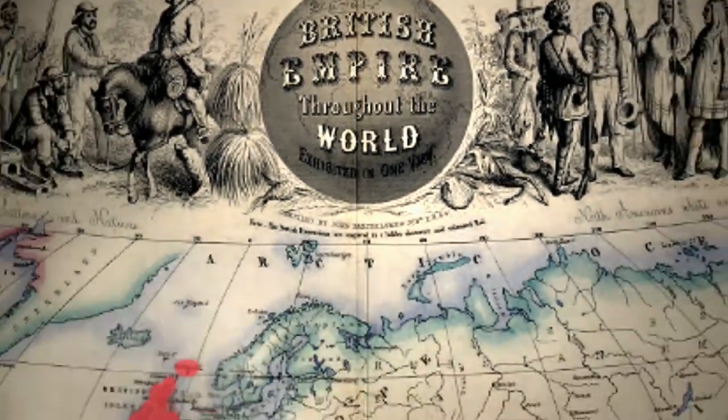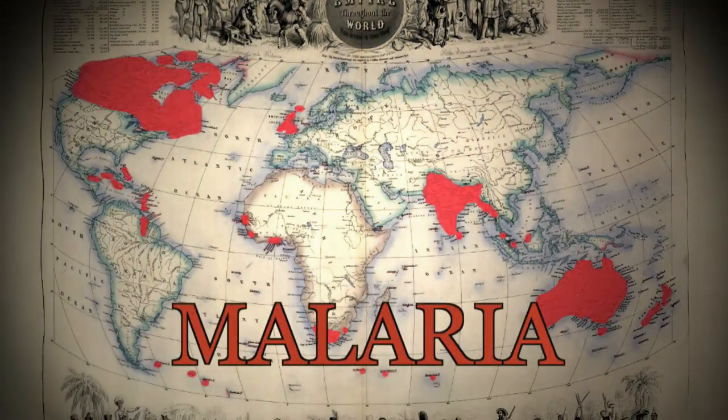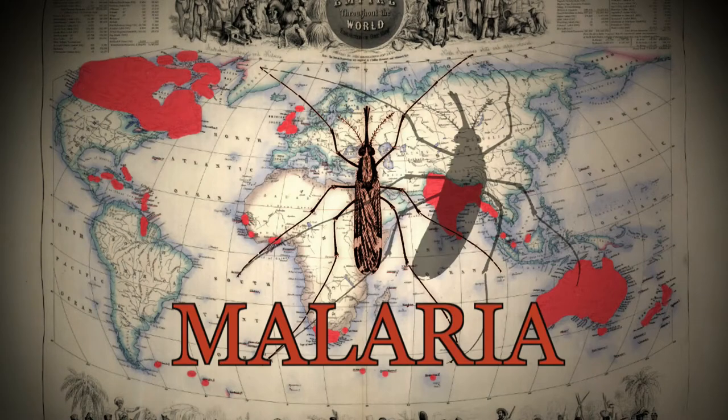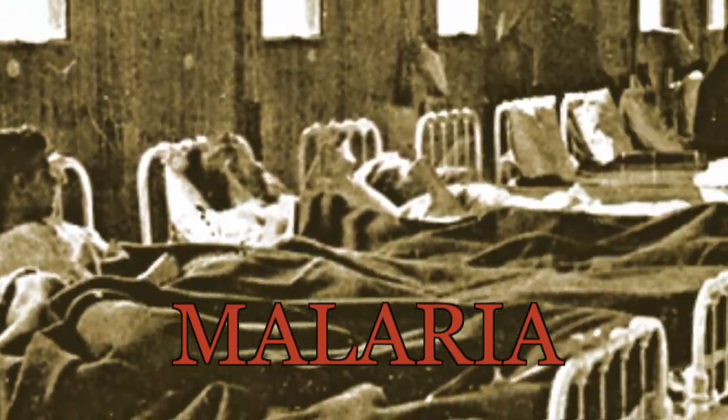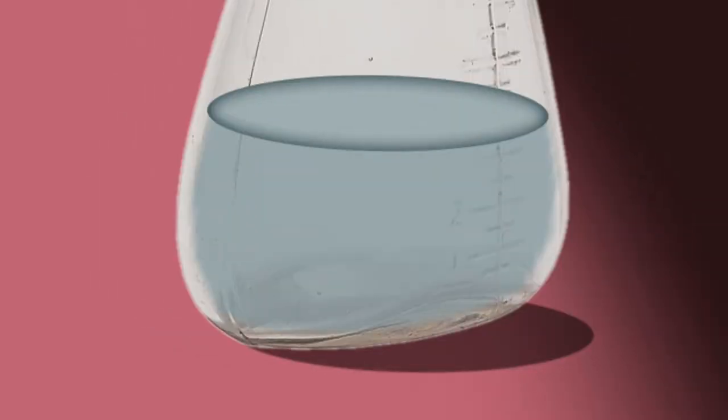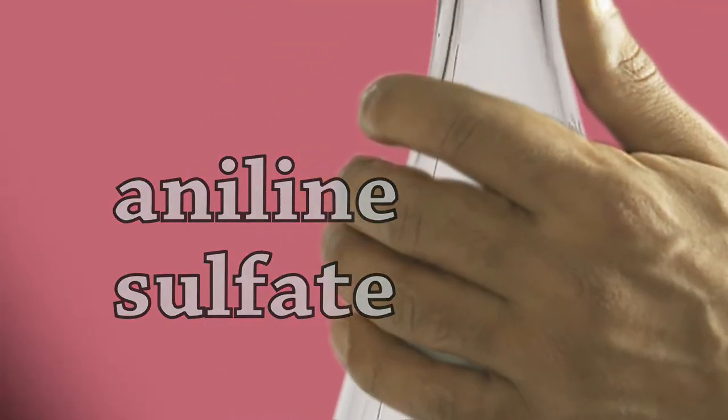With the expansion of the British Empire into remote parts of the world, malaria was wiping out populations of British civil servants and soldiers in the newly established colonies. So finding a synthetic way of making quinine — or at least making quinine much more available and much cheaper — was a huge priority.